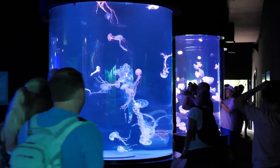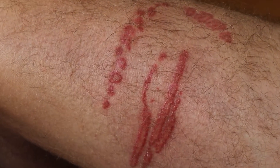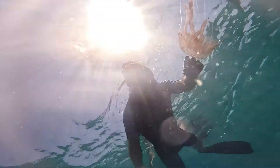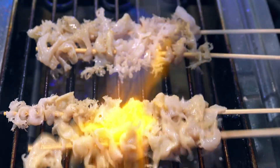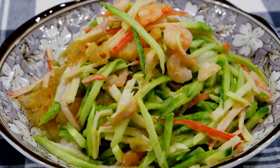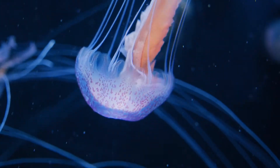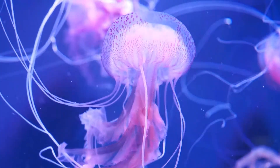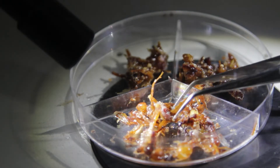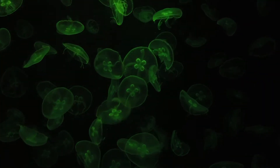Interactions between jellyfish and people cover a wide range of experiences, from harmful to beneficial. Jellyfish stings are a common concern, as their venomous tentacles can cause pain, allergic reactions and, in rare cases, severe health issues. Jellyfish are also a source of food for people in several cultures, particularly in Asia, where they are harvested, processed and enjoyed for their unique texture and purported health benefits. Moreover, jellyfish play a significant role in scientific research. Their simple nervous systems and bioluminescent properties have provided valuable insights into cellular processes and neurological functions, contributing to advancements in medical and biological sciences. Thus, the relationship between jellyfish and humans is a complex interplay of danger, nutrition and scientific discovery.